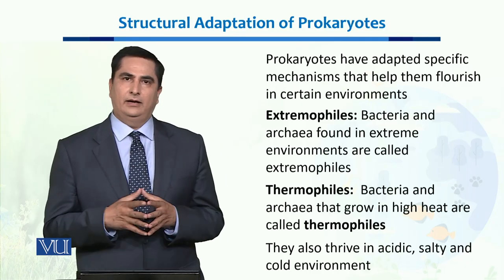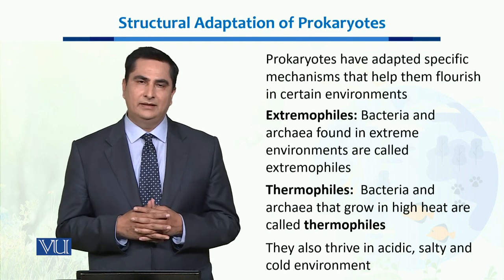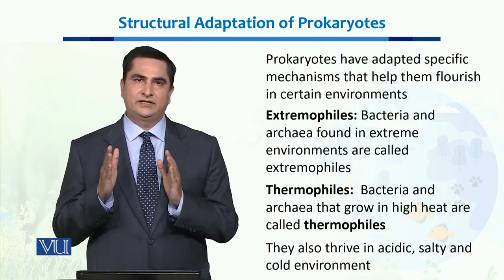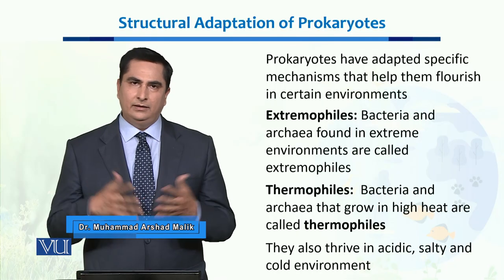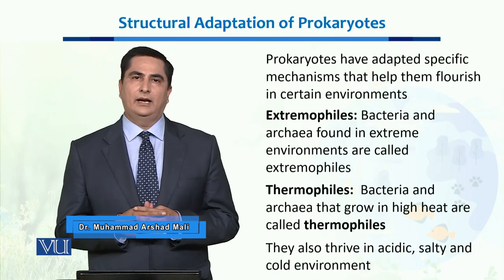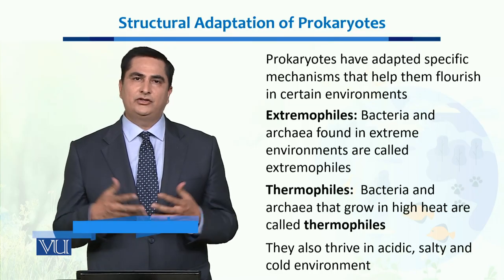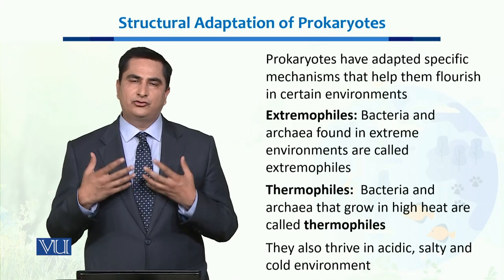There are many places which have very harsh environments, and Prokaryotes have successfully inhabited those environments as well. If we take the example of extremophiles — extremophiles are actually the Prokaryotes which have successfully inhabited extreme environments.